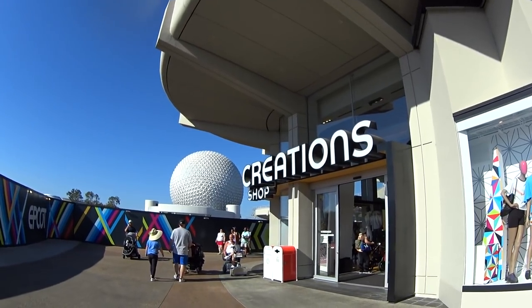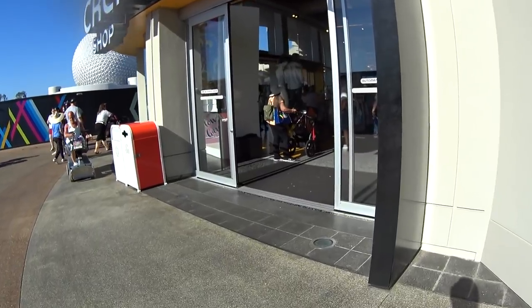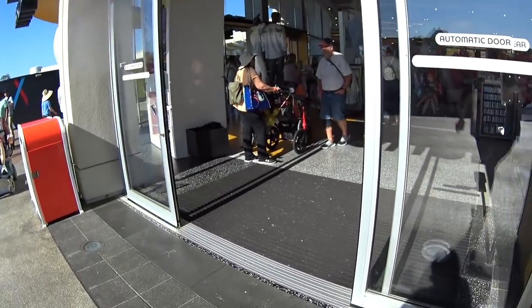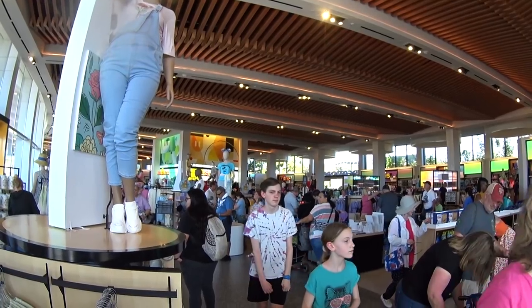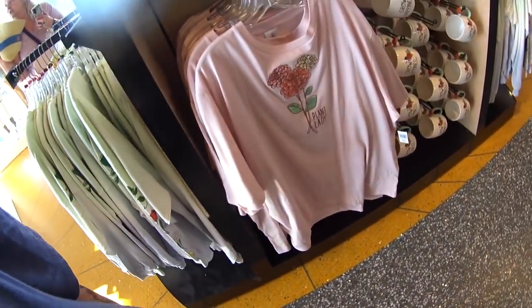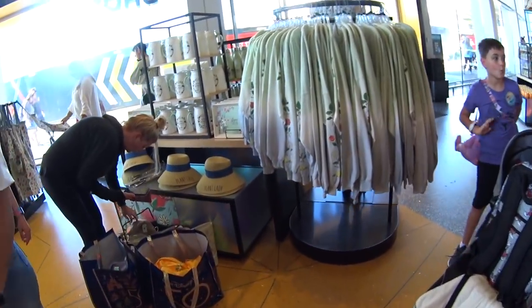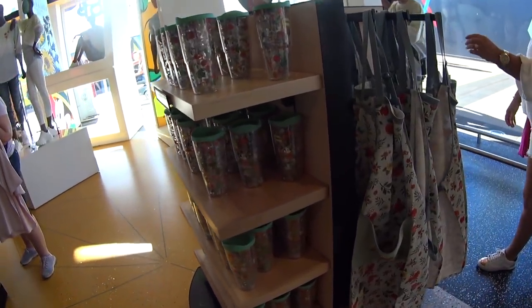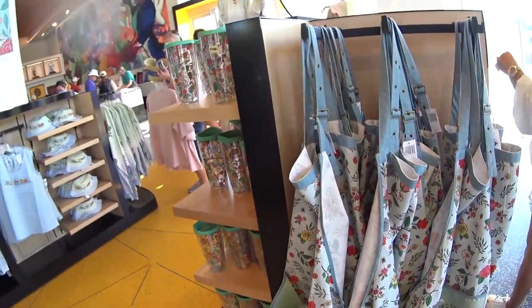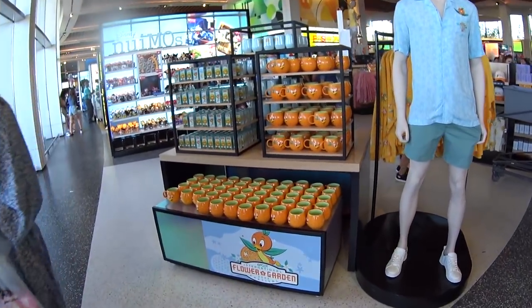Here we are at Creation Shop. I'm going to go in here and show you what they have from the festival so you get an idea of what's in different stores. It's quite busy in here — kind of stale and humid, not nice and cool like it usually is. But I'm going to walk around so you can compare it to where we just were. You should be able to find festival merchandise in different locations around the park.